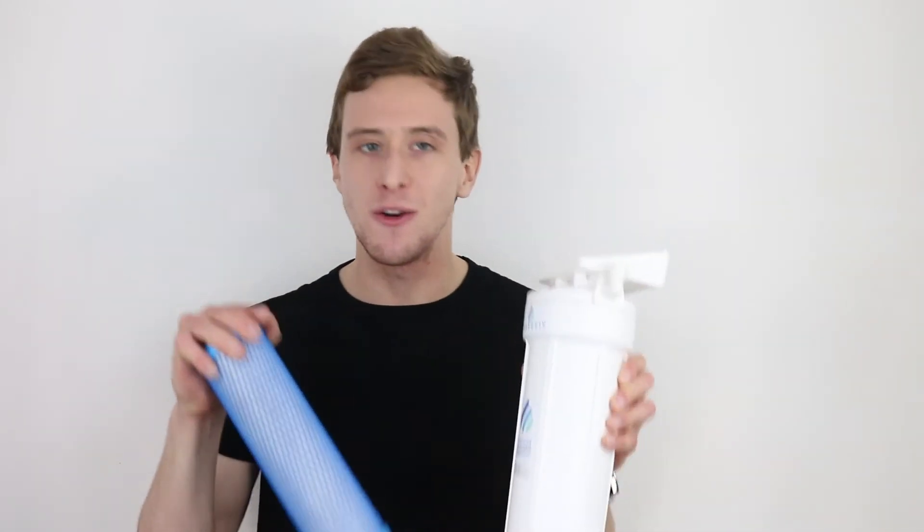Obviously, as a DC-based water filter company, we're biased. But we like to think that we know our backyard very well.